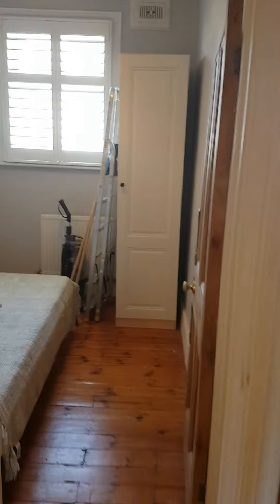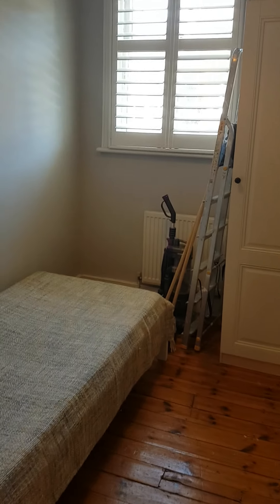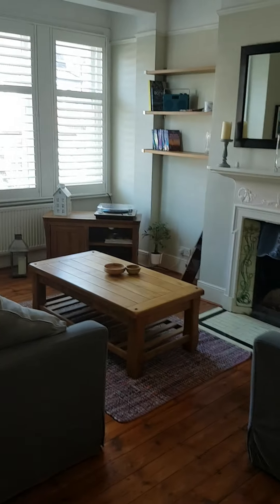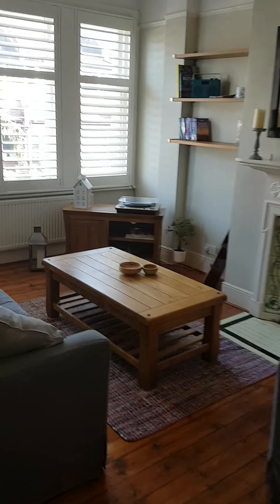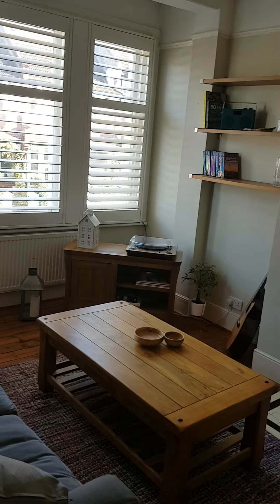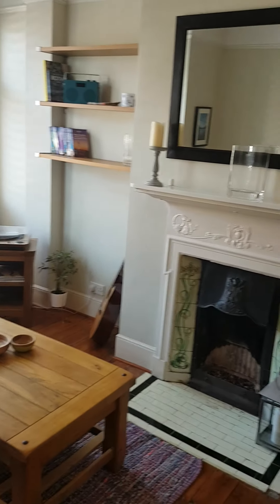To the left we have a small bedroom. And this is the sitting room — a very good size — with a feature fireplace.